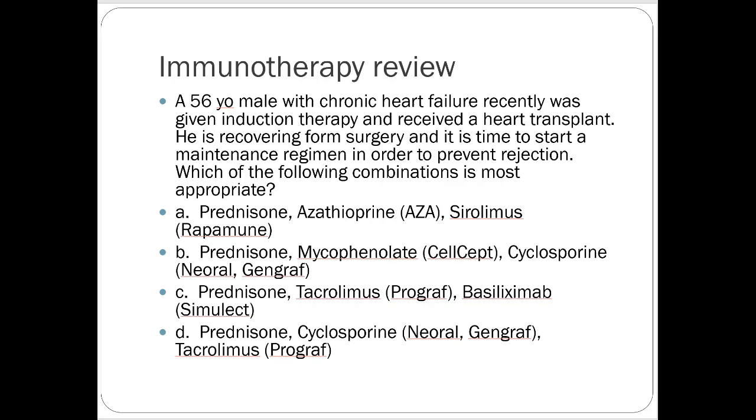So the first one, from the lecture we recorded last week, there's an immune system related question about immune suppressive regimens. You have a 56-year-old male with chronic heart failure who recently got a heart transplant. He's recovering from surgery, and it's time to start a maintenance regimen to prevent rejection. Which one of these combinations is most appropriate?